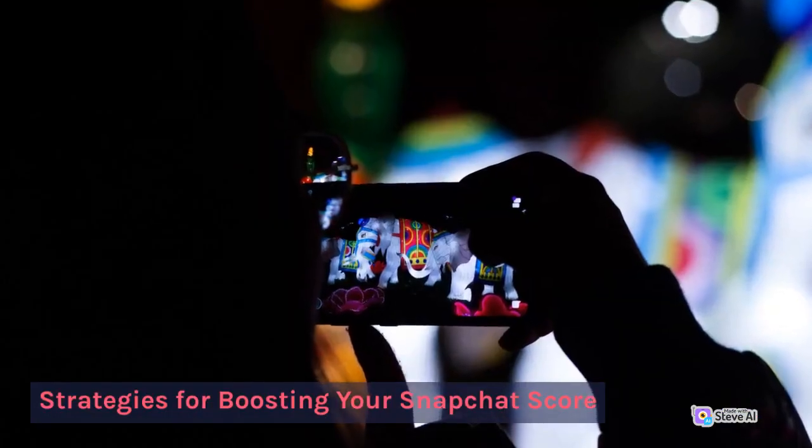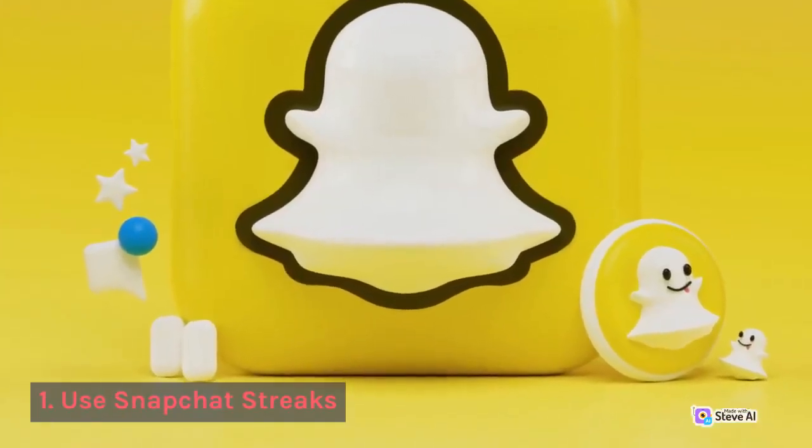Strategies for boosting your Snapchat score. 1. Use Snapchat Streets.